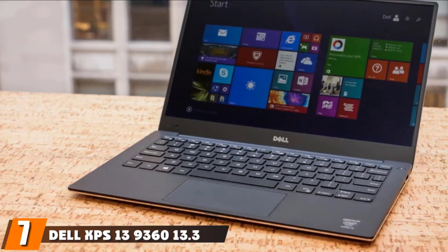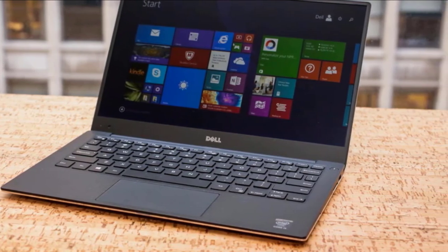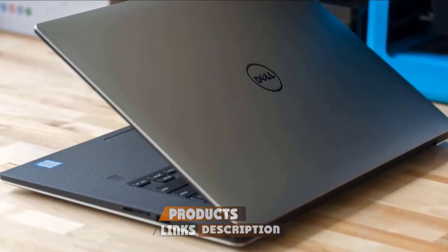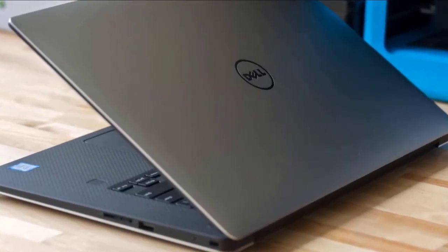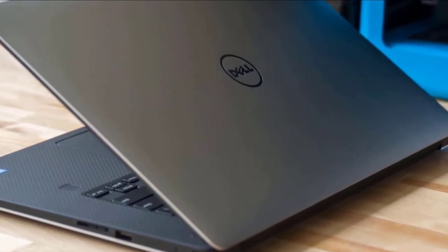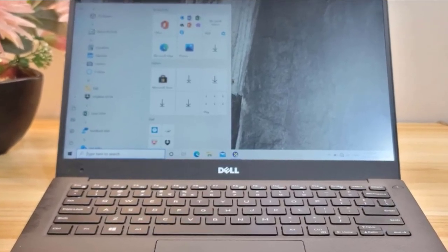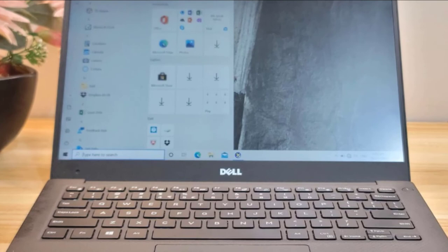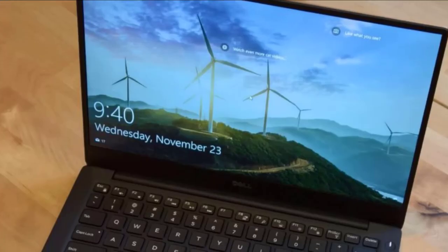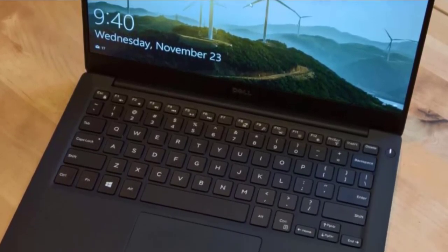The number seven position is dominated by the Dell XPS 13 9360. The Dell XPS 13 runs Windows 10 with a 13.3-inch display at 1920x1080 pixel resolution. It has the 8th generation Intel Core i5-8250U processor with 8GB RAM and 128GB SSD storage. The integrated Intel UHD 620 graphics card provides a slightly more powerful processor for faster processing than the Iris GPU.